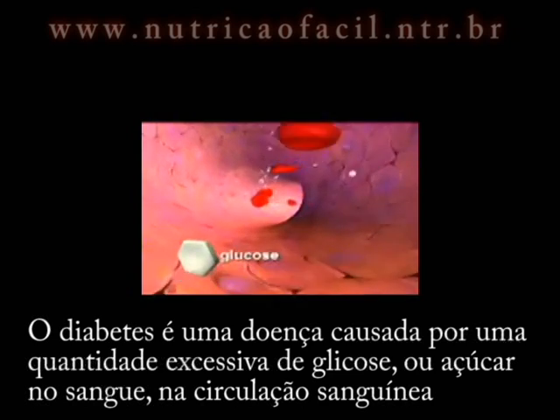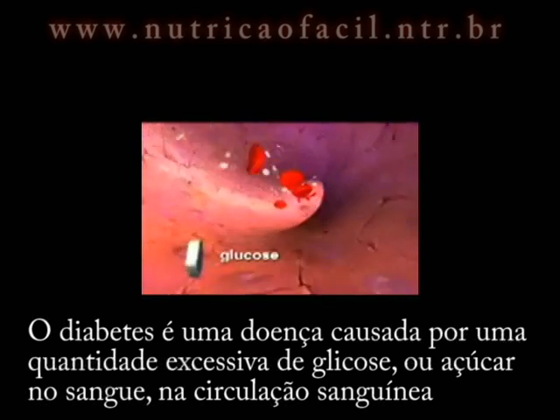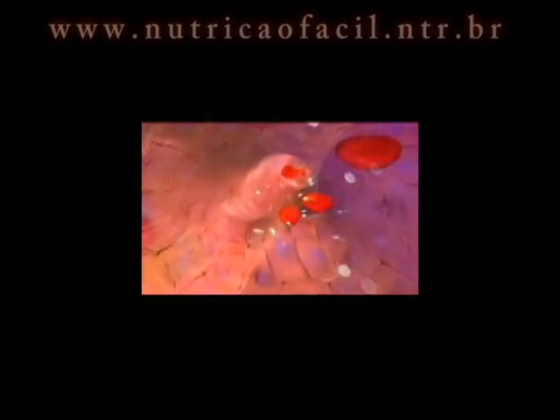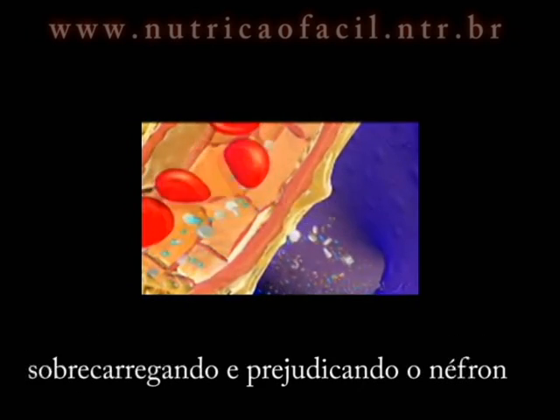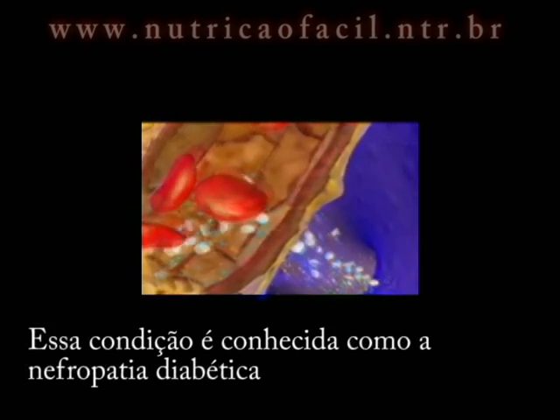Diabetes is a disorder caused by an excessive amount of glucose or blood sugar in the bloodstream, which can damage the membrane and lead to high blood pressure. This increase in blood pressure causes the kidneys to filter too much blood, overworking and damaging the nephron. This condition is known as diabetic nephropathy.